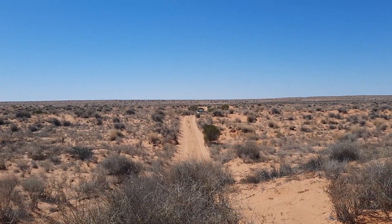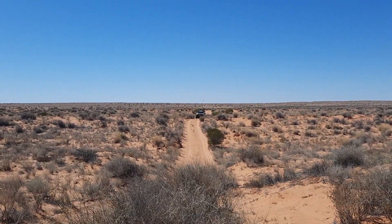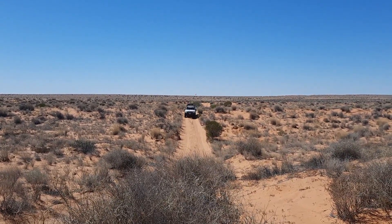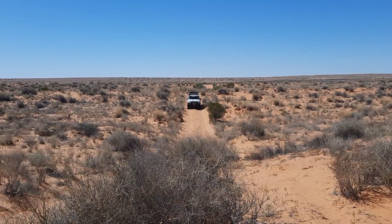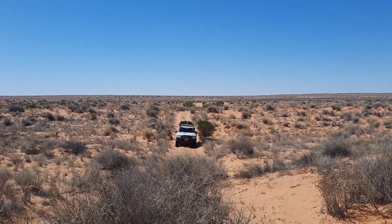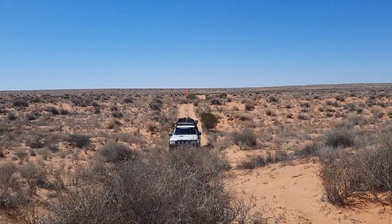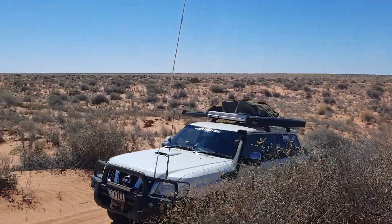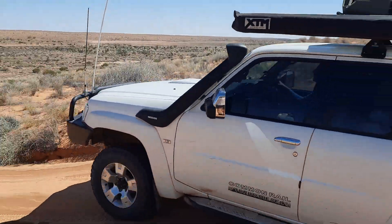We drove in over two or three hundred sand dunes, so naturally we've got to turn around and travel back over two or three hundred sand dunes. But that's all part of the fun. Tonight we're heading for Ayers Creek where we're going to set up camp for the night, and then we'll head back into Birdsville in the morning after crossing Big Red.